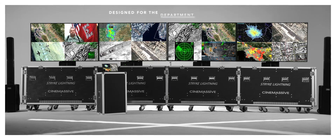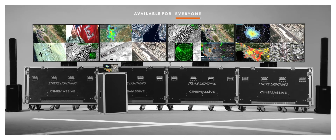Strike Lightning is the new standard for expeditionary visualization systems. Contact us today to schedule a demo.